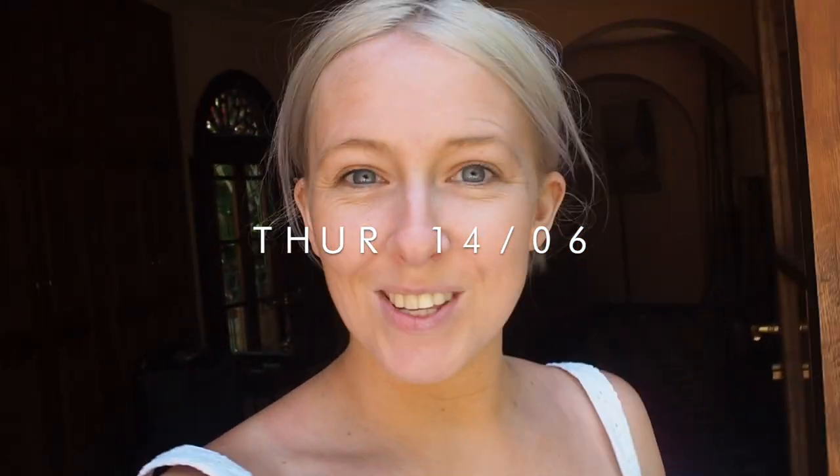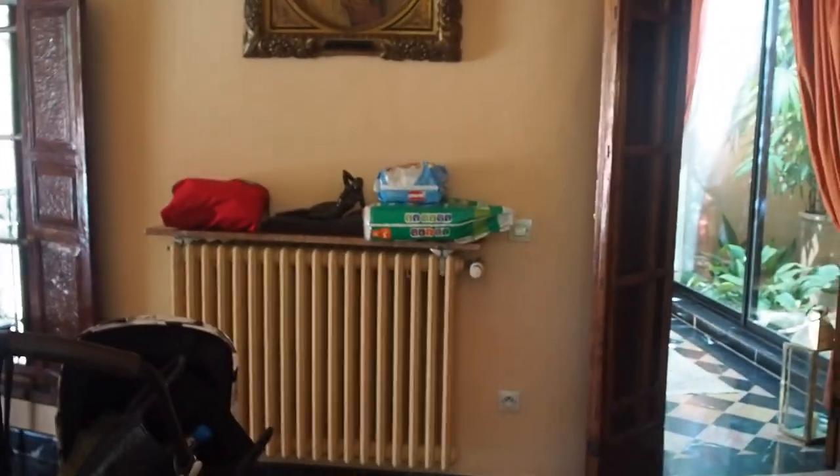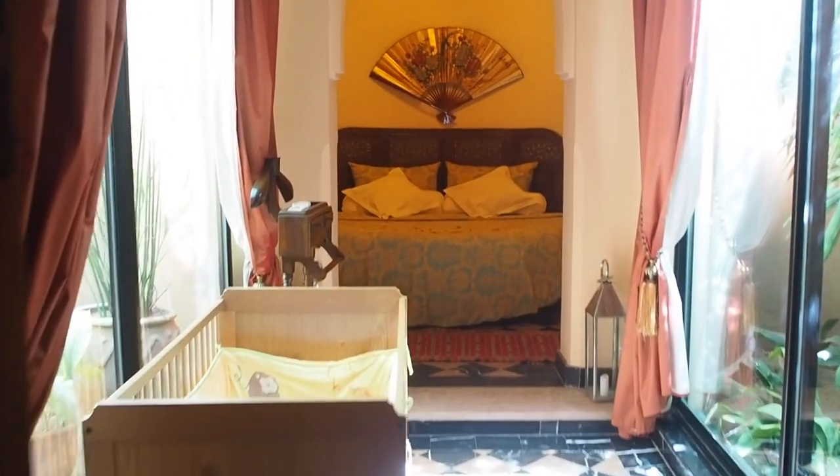We have just come back to the hotel and we are in our new room, which is actually right next door to the one we were in. A lot of families come here, so you can have the older kids in the rooms next door. So I'm just going to show you first the main entrance - we come through the front door here, a nice little garden part that we walk through, and then you come through the front door.